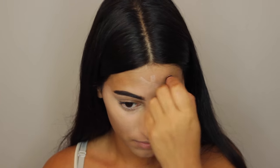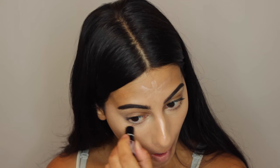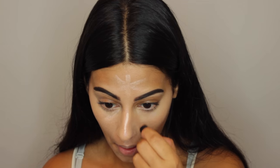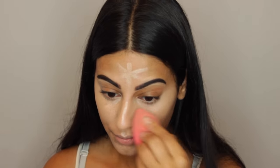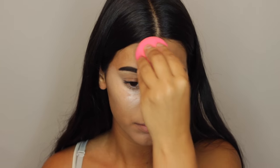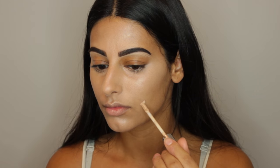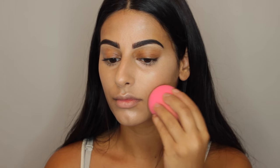Now taking my Benefit What's Up highlighter, I'm putting this on the tops of my cheekbones, the bridge of my nose, and all the highlighting points. I also brought this under the eyes directly and blended it all out with the beauty blender. Then I decided to spray my beauty blender with MAC Fix Plus to give it a little bit more glow and to blend everything out a little easier.